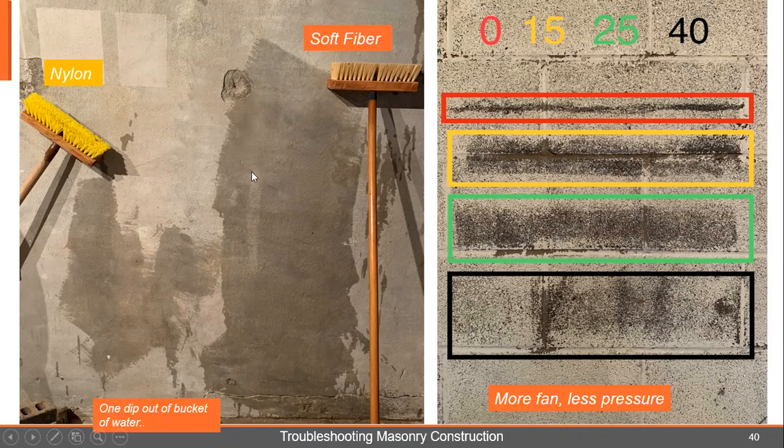We talked in the data sheet about pressure washers and fan tips. A zero-degree tip is a needle tip — a lot of pressure that bites into the masonry. This is a CMU wall with one coat of paint on it and you can see that the needle nose of the zero degree bit right into it. There's no place on a masonry job for a zero-degree tip. A 15-degree tip is still aggressive — not as bad as the zero, but still too aggressive.